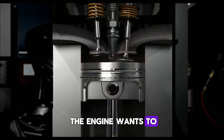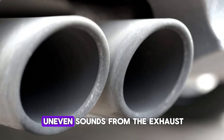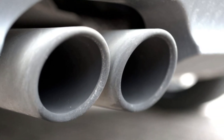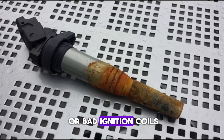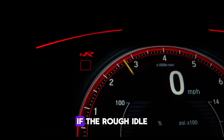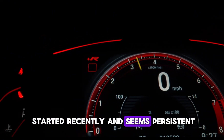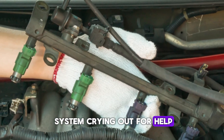It can feel like the engine wants to stall or is misfiring slightly. You might even hear uneven sounds from the exhaust. Many drivers confuse this with dirty spark plugs or bad ignition coils, but a leaking injector can be the real culprit. If the rough idle started recently and seems persistent, don't ignore it — it could be the fuel system crying out for help.